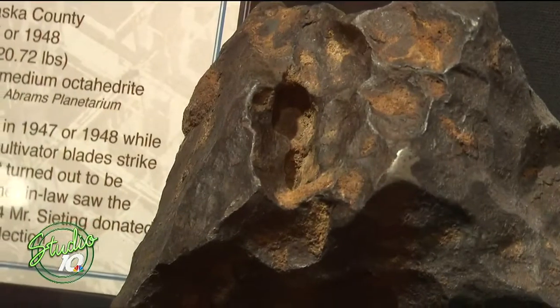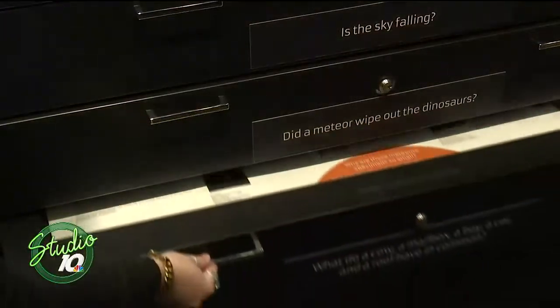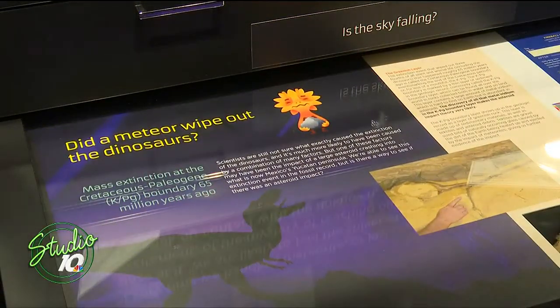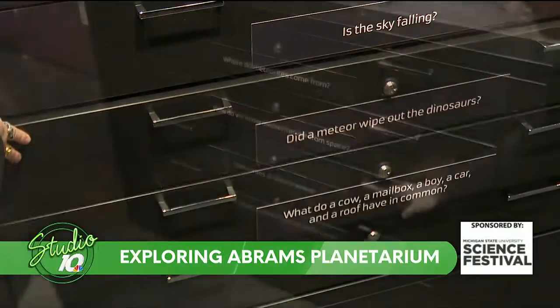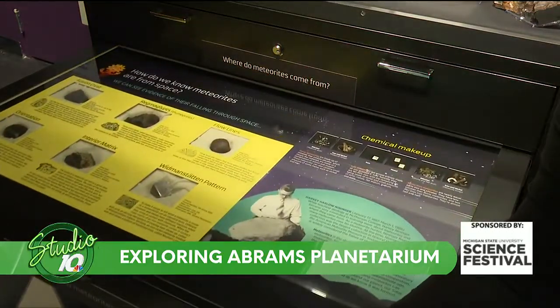Each one of these drawers answers a common question we get about meteorites. 'Is the sky falling?' is about meteor showers, and another is about how to find micrometeorites in your own backyard. We've also got 'How do we know meteorites are from space?' — a really common question — so we talk about all the different features and the chemical makeup of meteorites.